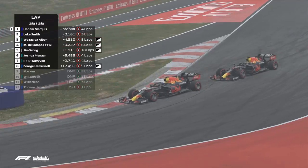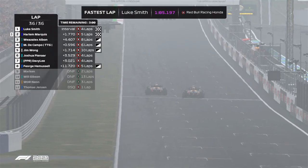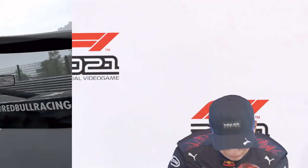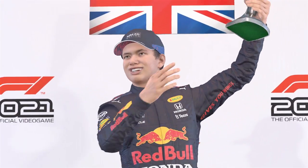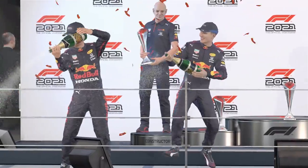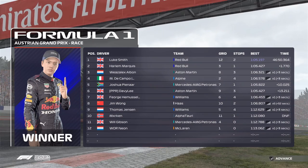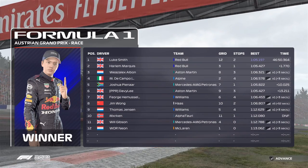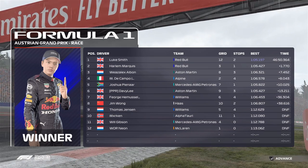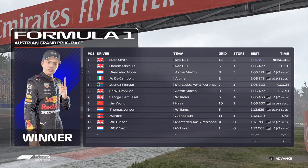Luke Smith at the front as well, trying to go for a move on his teammate, and not quite enough right there on the DRS. I think Haarlem had a little bit and he needed to hold up for those trophies. We'll check who actually won: P3, the Campo in P4, Pinar in P5, and you've got Davey Lee, Jim Wong, Thomas Jensen, Merkin, Will Gibson, and Neon. Just to confirm on the incidents page, there has not been a penalty.